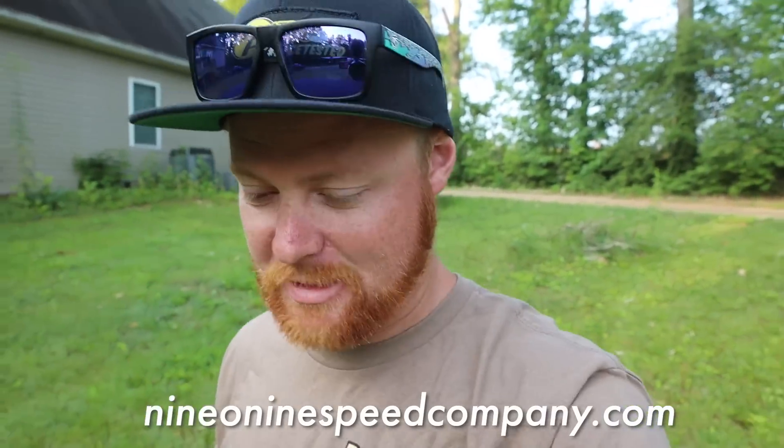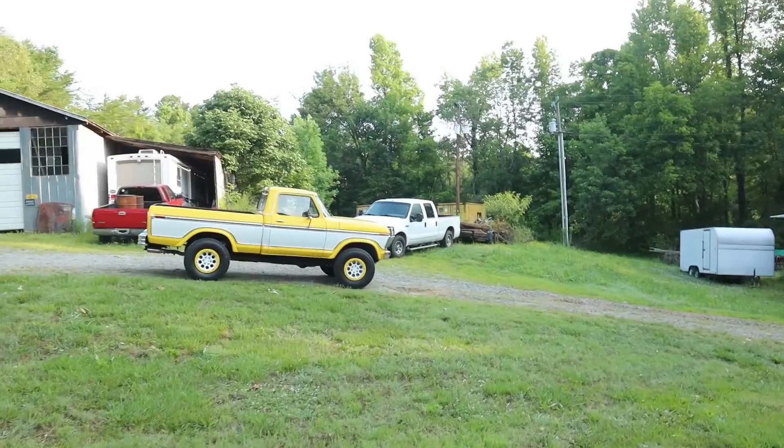The only thing I ask is you like the video, subscribe to the channel, go down below and check out my merchandise, and check out the companies that support me.